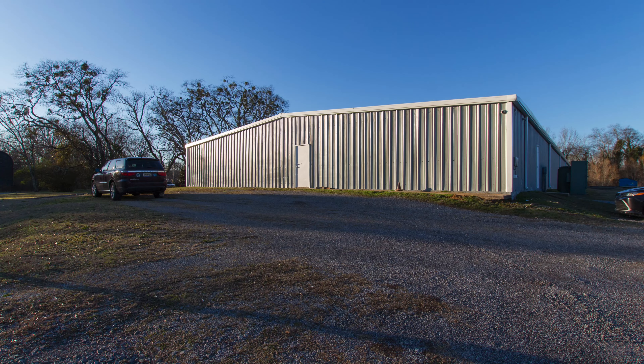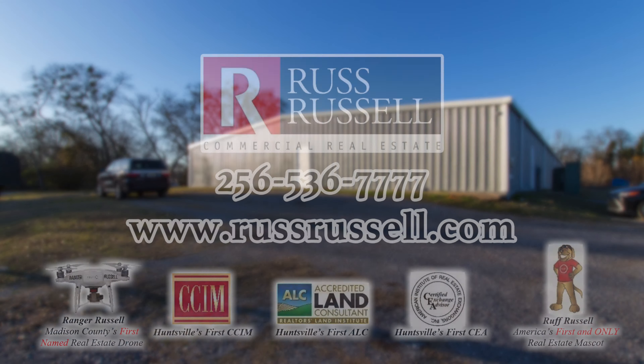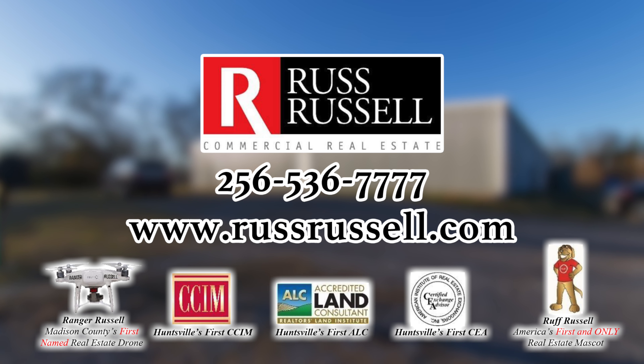There's more to learn about this property, so be sure to contact Russ Russell Commercial Real Estate today for a complete feature list and to schedule an on-site viewing appointment.